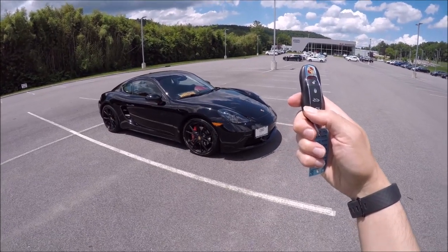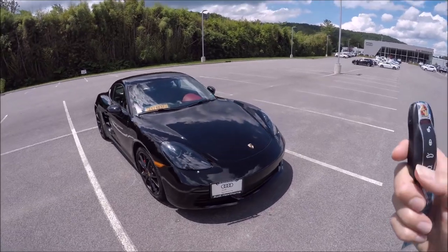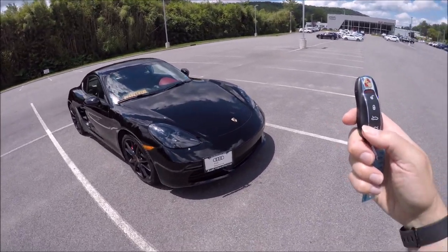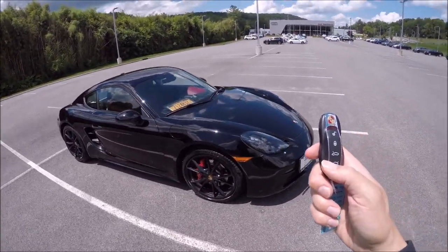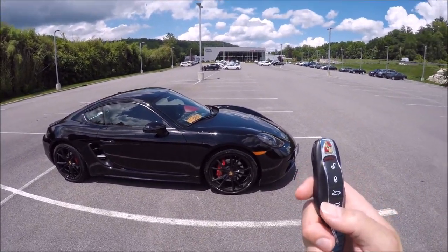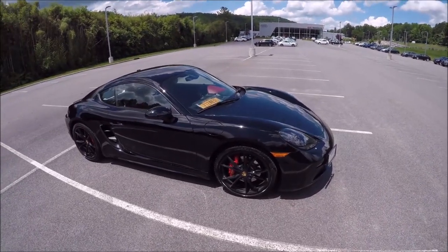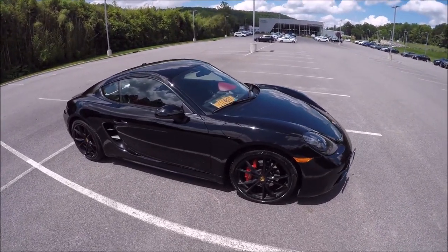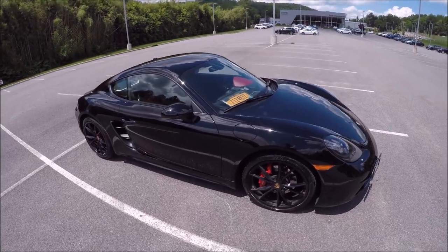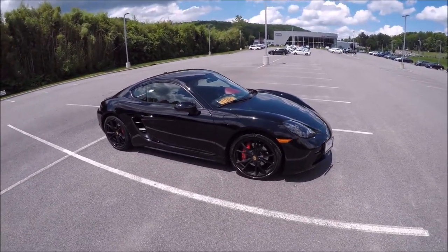Hey guys, it's Glenn from GlensCarCollection.com, and today we're reviewing one of my favorite cars, a Porsche 718 S model. It's a windy day with a lot of road noise — motorcycles and trucks going by — but as you know, I love the Porsche brand. I owned a Cayman S, a 987.1 2008 white six-speed manual S version. This is the 718.